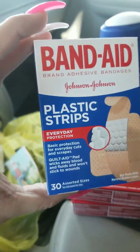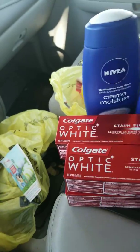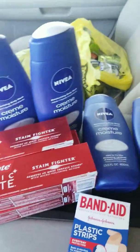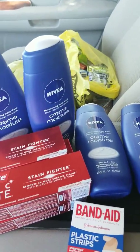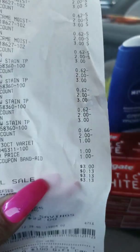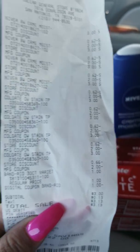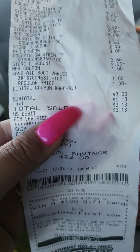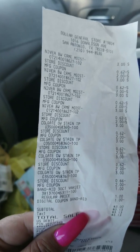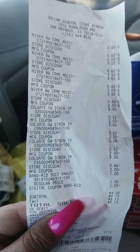And then I got the Band-Aid Johnson & Johnson. These are $1. We have a digital of $1 off, and I used my $5 off digital. My total for this transaction was only $3 for all these items. My total savings was $22.